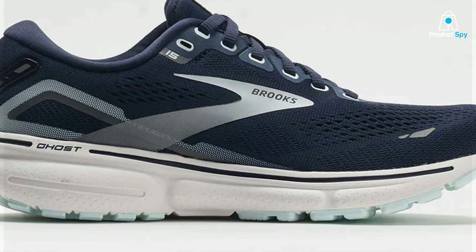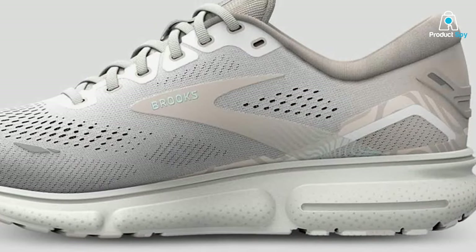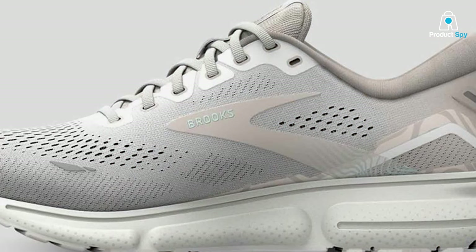Elevate your running game with the Brooks Ghost 15, a testament to Brooks' commitment to innovation and dedication to the ultimate runner's experience.